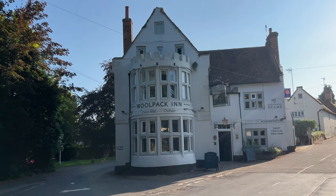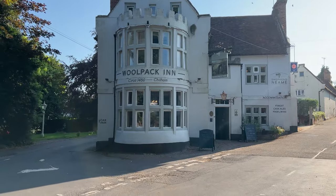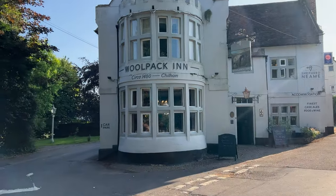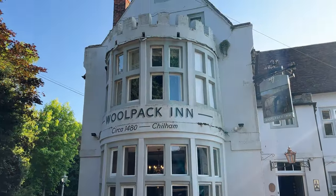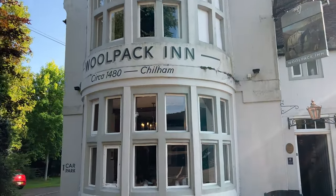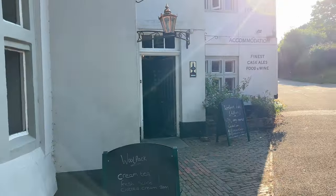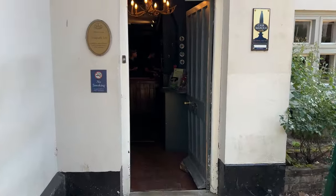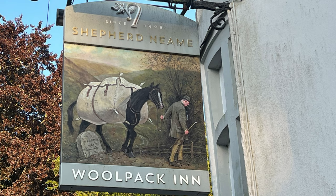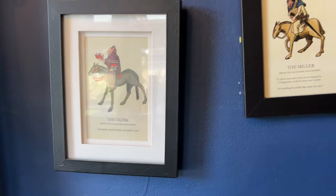If you are British, tell me if you have ever eaten at a pub called the Woolpack Inn — it seems like a name I've heard several times. This one here in Chilham started in 1480, so I'm excited to go experience local cuisine. This pub definitely seems like a place for locals, not tourists — I'll try not to be too obnoxious. I'm eating at the Woolpack Inn. What's perfect is the decor in this place.